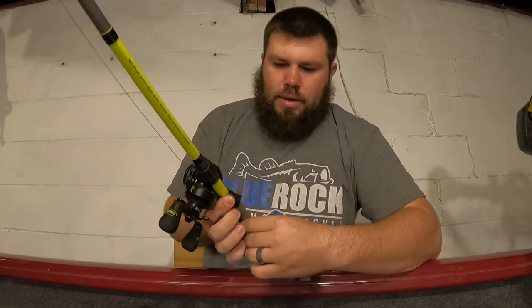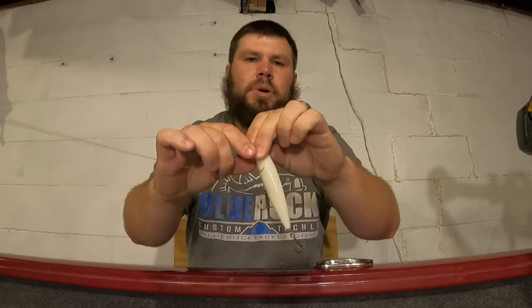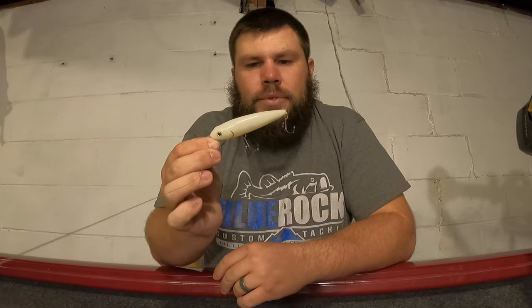The next couple of lures are ones I actually have tied on my rods right now, planned to use this fall and used throughout the year - I've very rarely taken these off. The first is the Strike King Sexy Dog Junior in the bone color, the smaller size. This was probably my most productive topwater lure all year. That downsized profile fits really well here in Ohio with the smaller baitfish.